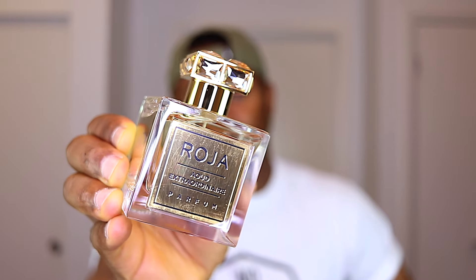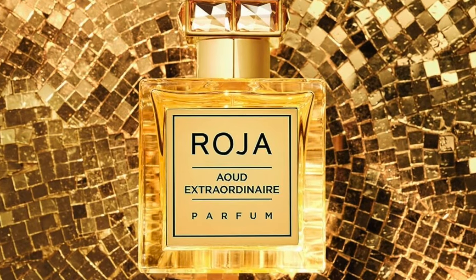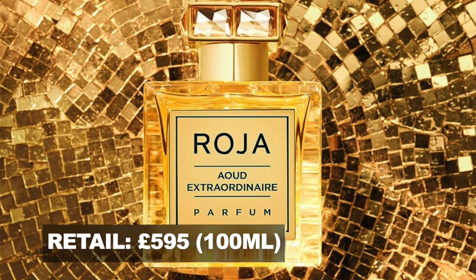This is not a cheap perfume. This one retails for £595 for a 100ml bottle — it's quite pricey. The brand describes this creation as a combination of tropical fruits, refreshing flowers, and with a base of cashmere and gourmand notes.